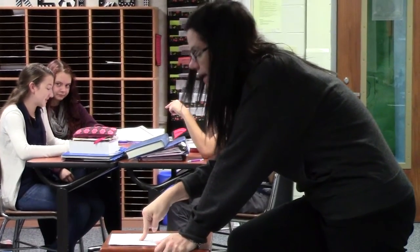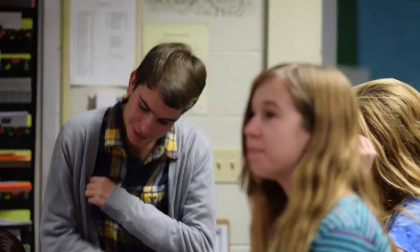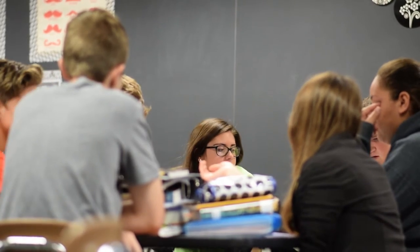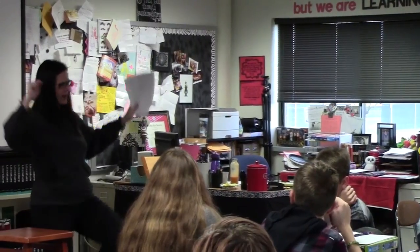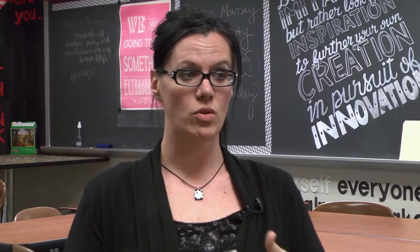One thing I do that helps with block periods too is we move positions. We move to the floor — we call it kindergarten carpet time. So we go from journaling at our tables, then go to the floor, and in the next 15 minutes we might move to partners or move around the room. I think even moving physically in a block period helps with an English classroom.